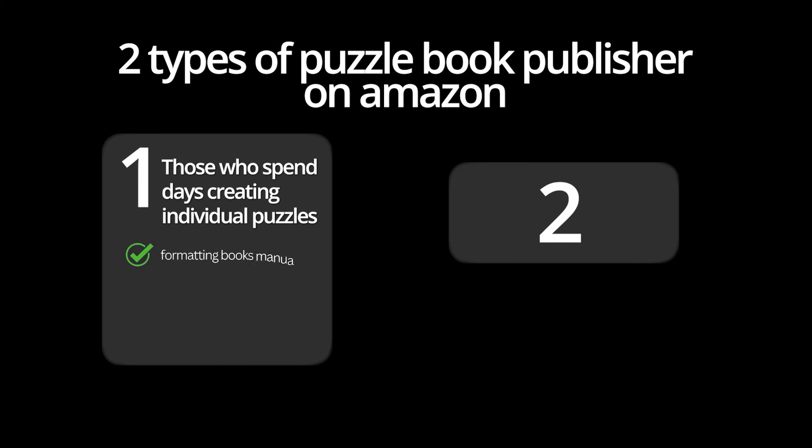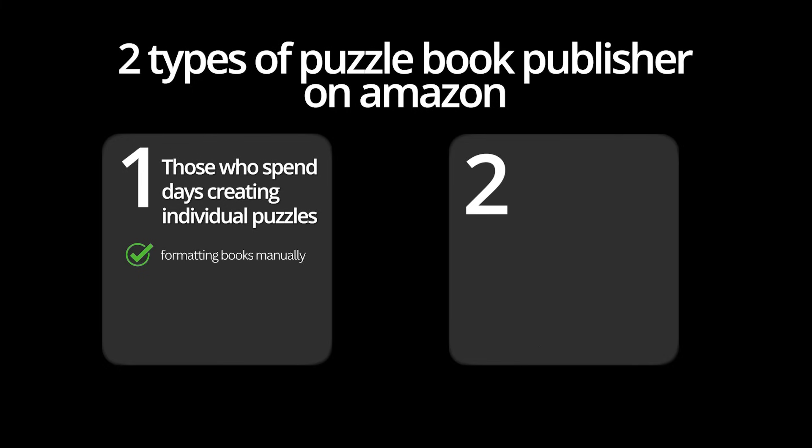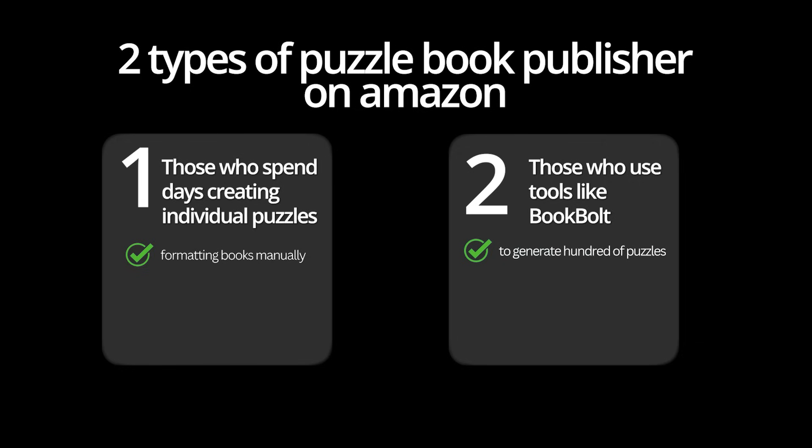There are two types of puzzle book publishers on Amazon: those who spend days creating individual puzzles and formatting books manually, and those who use tools like BookBall to generate hundreds of puzzles and create multiple books in the time it takes others to make one. What I really like about BookBall is that it's specifically designed for creating low-content books with powerful puzzle generators that create unlimited unique puzzles.